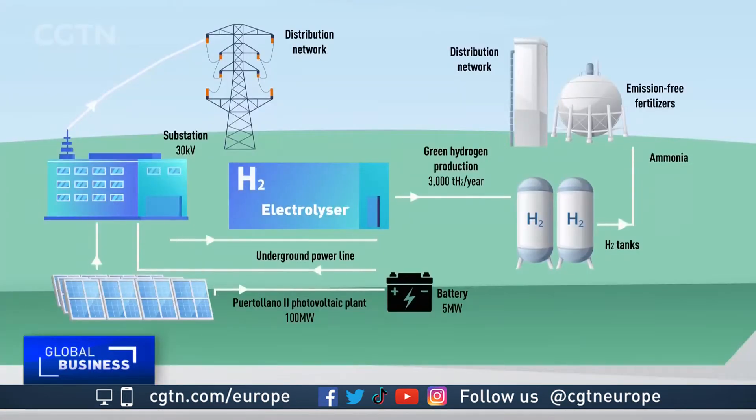Solar panels generate up to 100 megawatts of power. That energy is split between supplying electricity to the grid and powering an electrolyzer, which helps produce hydrogen that powers the giant fertilizer plant next door. This plant uses electrolysis to split water into hydrogen and oxygen.